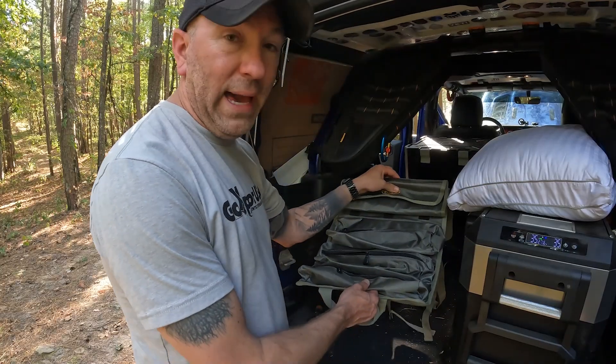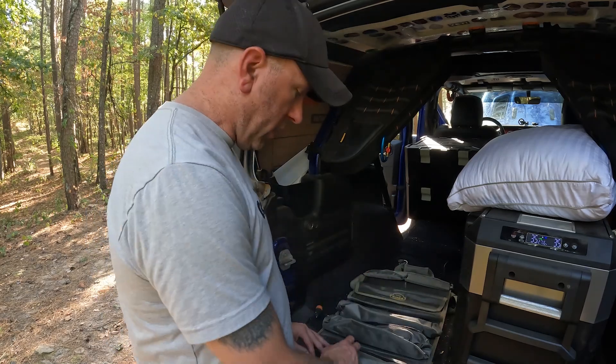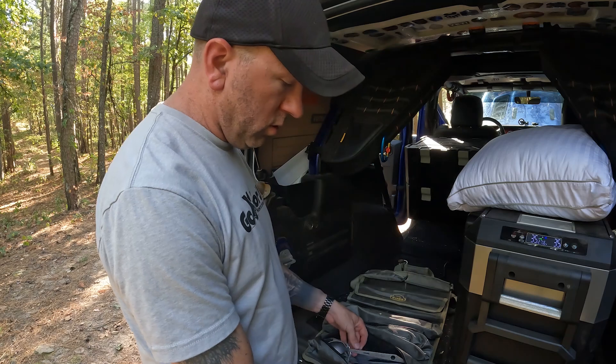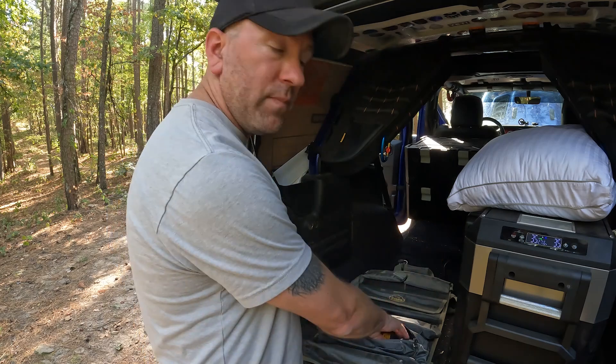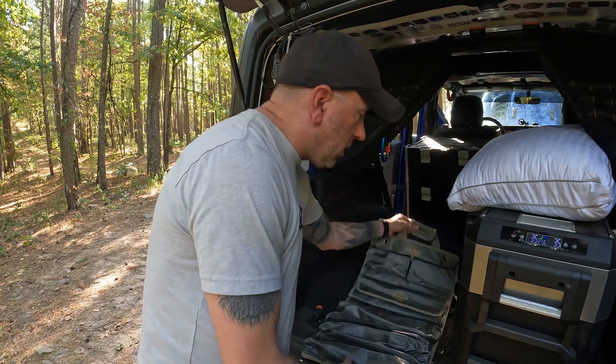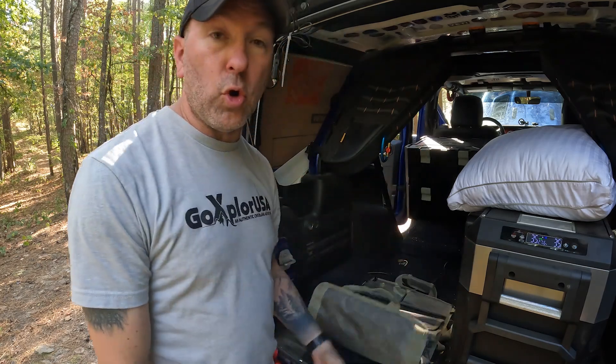If you buy one of those tool bags — the kind for tools that rolls up — I use it for various cooking things. Here's spare utensils, and this pouch has seasoning in it, whatever you want. You can hang it when you're cooking, roll it up, it doesn't take much space and it's super durable.